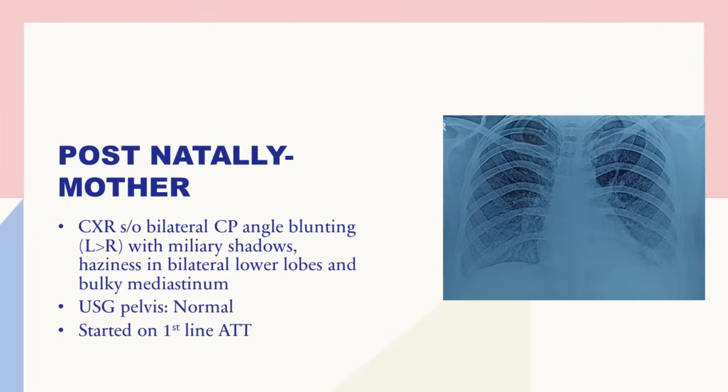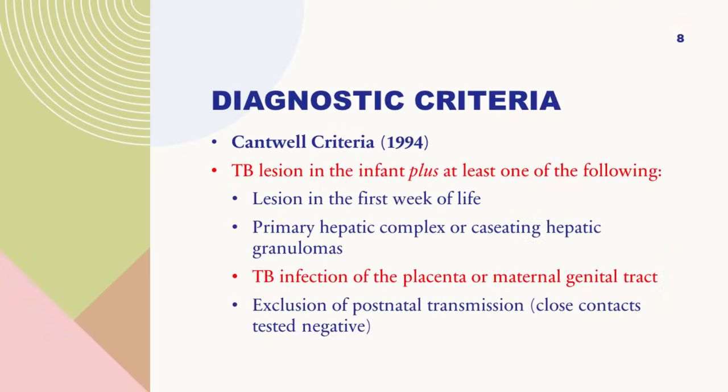During her pregnancy, TB was never picked up. Postnatally, after this child was detected to have TB, the mother underwent investigations and was found to have TB on her chest X-ray — miliary shadows, a blunted CP angle indicating pleural effusion, and a bulky mediastinum. Her USG pelvis was normal, so there was no genitourinary TB at that point. The child likely got infected from the amniotic fluid, and both child and mother were subsequently started on first-line TB treatment.